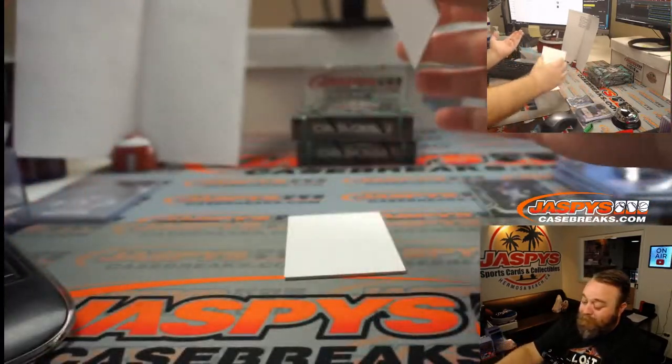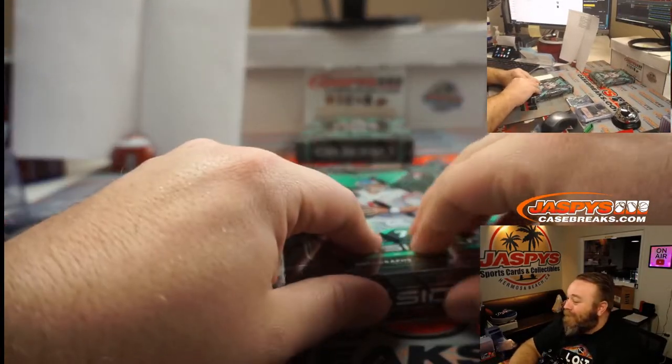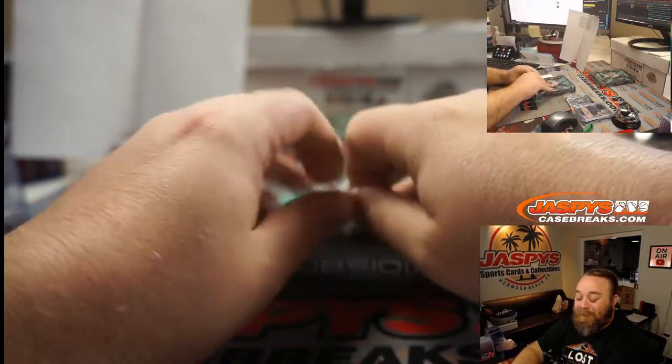Well, good first box. That was a pretty nice card there.